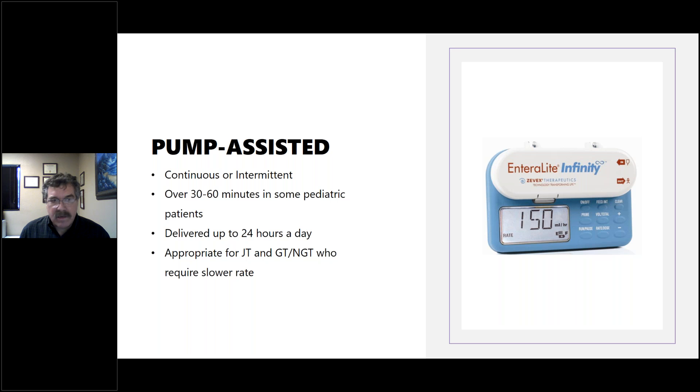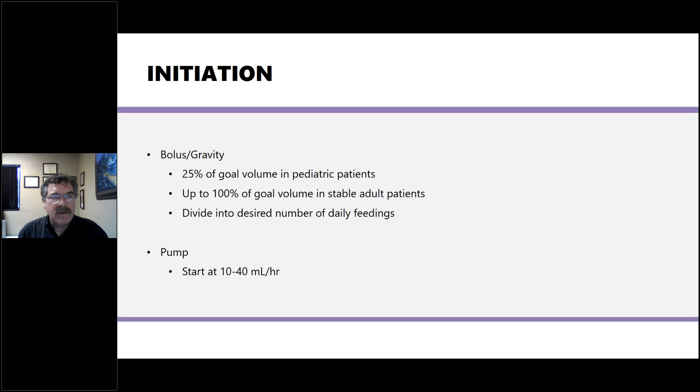When initiating tube feedings, we need to start slowly to get the gut used to the food amount and schedule. With bolus or gravity feeding, start with about 25% of the goal volume in pediatric patients, up to 100% of goal volume in stable adults. You need to know the total calories in your goal, the volume, and divide that into the desired number of feedings. On a pump, start at about 10 to 40 milliliters per hour and go up from there.